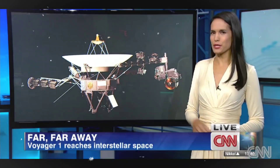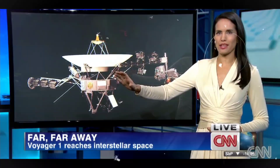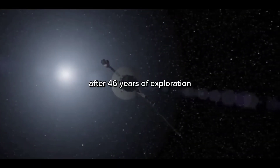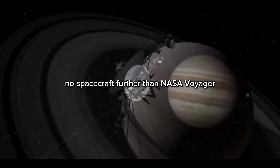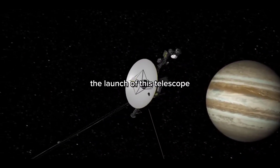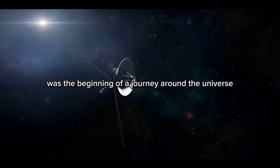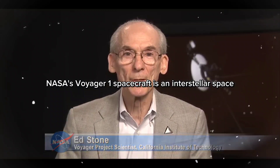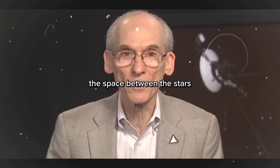NASA says that Voyager 1 has become the first man-made object to reach interstellar space. After 46 years of exploration, no spacecraft has gone farther than NASA's Voyager. The launch of this spacecraft was the beginning of a journey around the universe. NASA's Voyager 1 spacecraft is in interstellar space — the space between the stars.